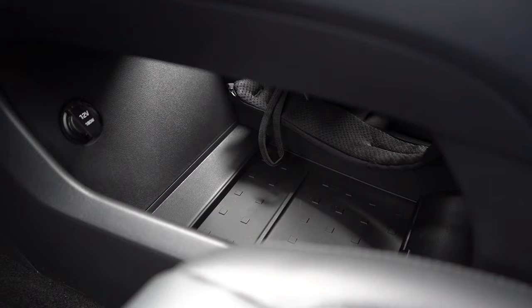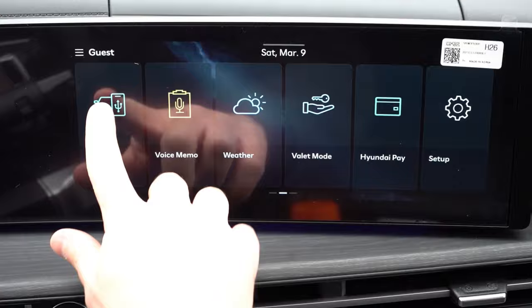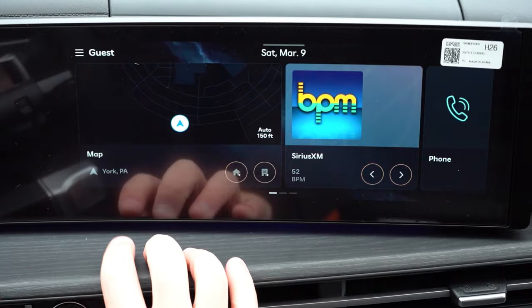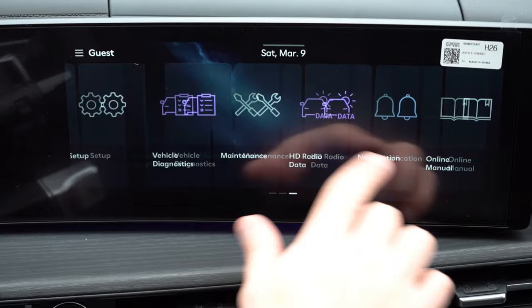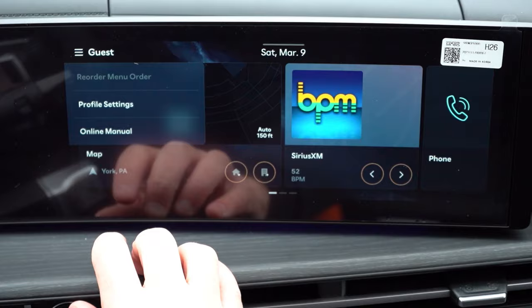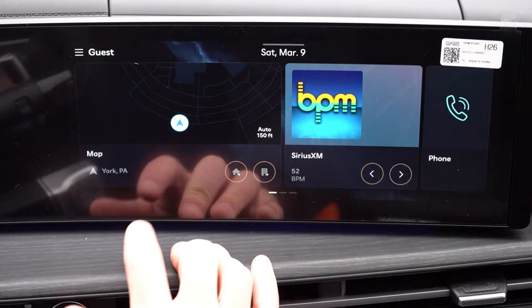For the infotainment: a 12.3-inch color touchscreen comes standard for all trims. Bluetooth, audio streaming, wireless Android Auto and Apple CarPlay are standard across all trims — well done, Hyundai. Factory navigation on XRT and Limited. Rear seat quiet mode cancels out rear speakers if kids are sleeping. There's a voice memo system, weather info, ambient lighting adjustment, and drive mode selection. The six-speaker system is standard on all trims except the Limited, which gets a 12-speaker Bose sound system.